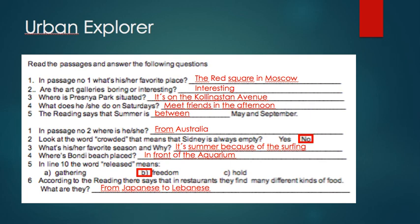Question number three: where is Presley Park situated? The answer is on Collingston Avenue. For number four, what does he or she do on Saturdays? The answer is meet friends in the afternoon. Question number five: the reading says that summer is between May and September.